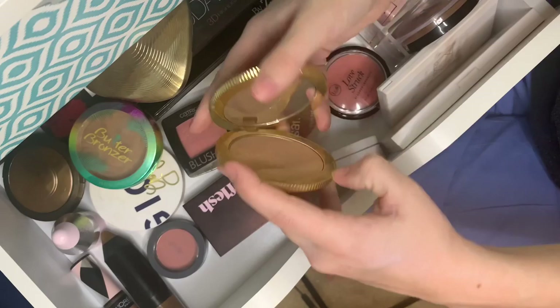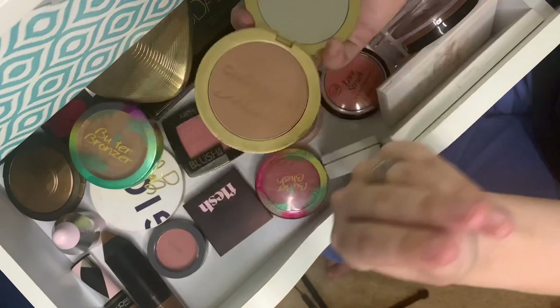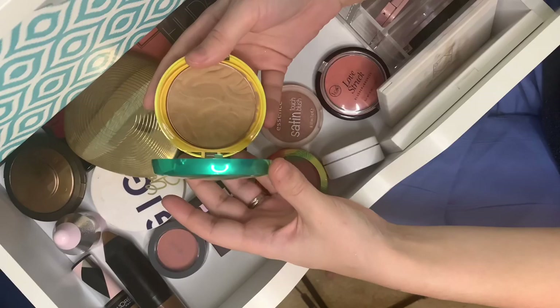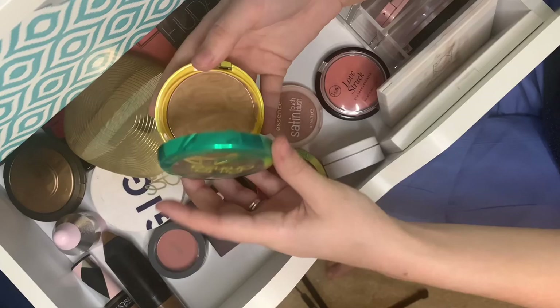I don't know now that she's stepped down whether I'll go back to supporting KVD, but as of right now that's where we are. This is my Too Faced Chocolate Matte Bronzer — pretty much everybody has this. It's one of my main ones I use, and you can tell there's quite a bit of use on it — it's starting to lose the indentation.